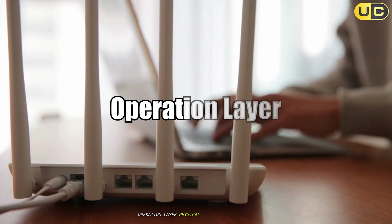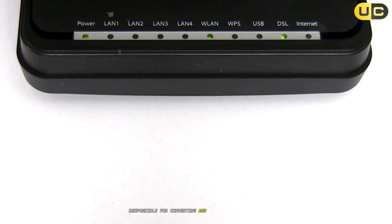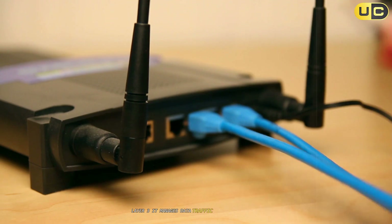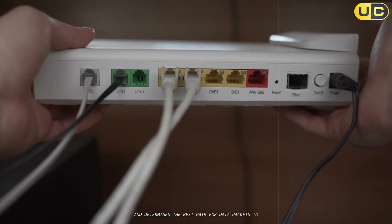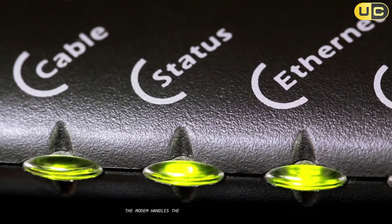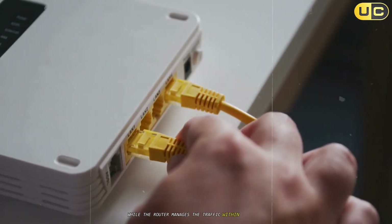Operation layer: physical versus network layer. The modem operates at the physical layer (layer 1) and the data link layer (layer 2) of the OSI model. It's responsible for converting and transmitting signals between your ISP and your home network. The router works at the network layer (layer 3). It manages data traffic within your local network, assigns local IP addresses, and determines the best path for data packets to travel between devices and the internet. Bottom line: the modem handles the translation between your ISP and your home, while the router manages the traffic within your home.